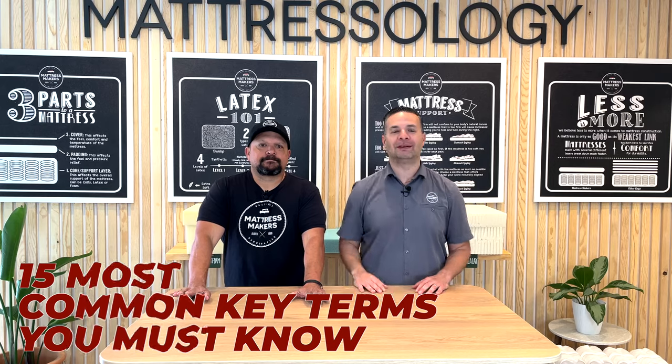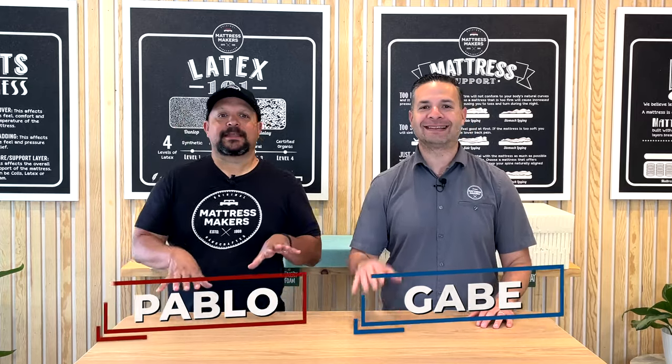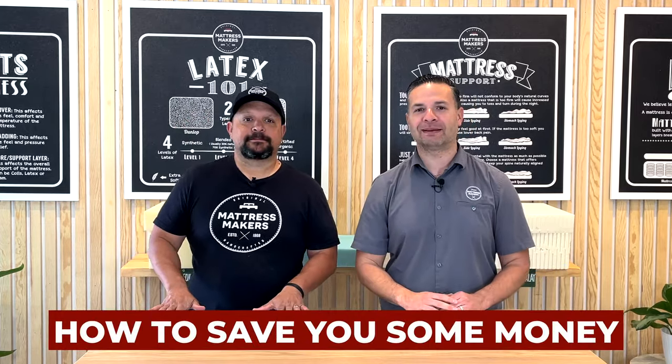One thing we notice about being in this industry is that a lot of times customers come in overwhelmed and confused. Today we're going to cover 15 of the most common key terms you must know to help save you some money. My name is Gabe. I'm Pablo. We're from Mattress Makers. It's a sad fact that in many industries, salespeople take advantage of ignorance.